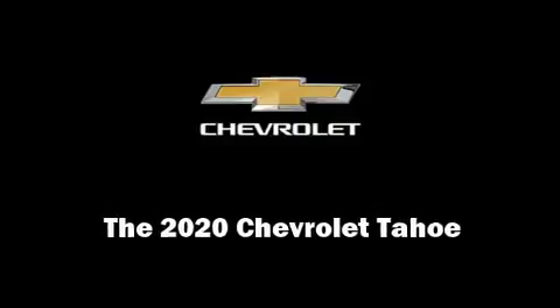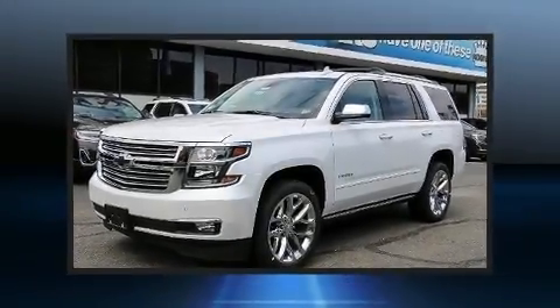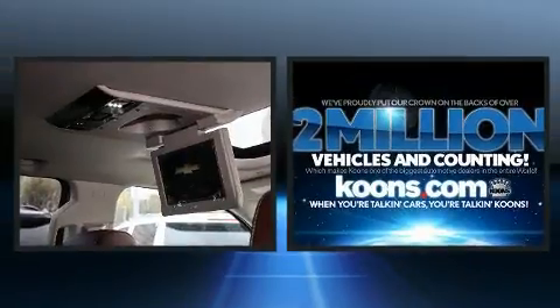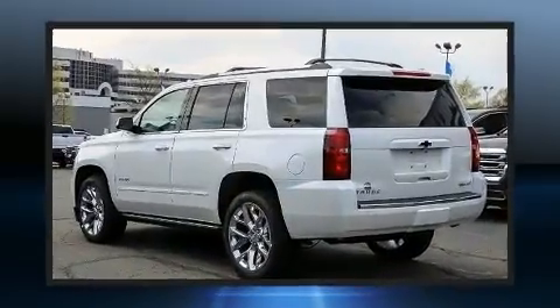Sensibility and practicality define the 2020 Chevrolet Tahoe. Smooth gear shifts are achieved thanks to the powerful eight-cylinder engine. And for added security, dynamic stability control supplements the drivetrain.